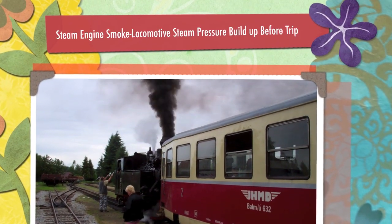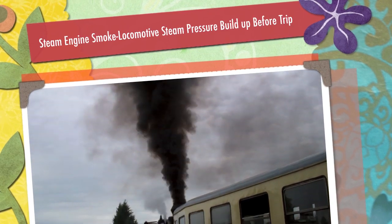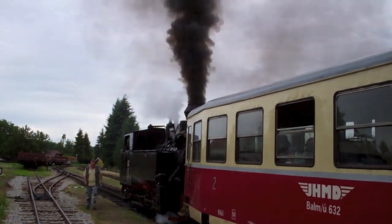The narrow gauge engine, steam engine is getting ready to go, my goodness. Talk about pollution.